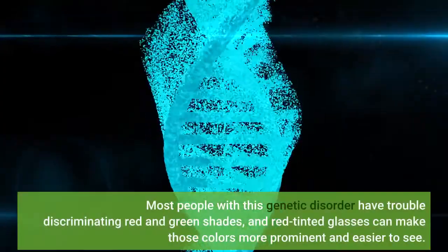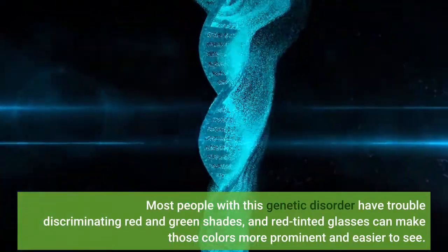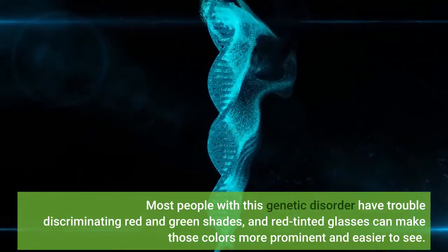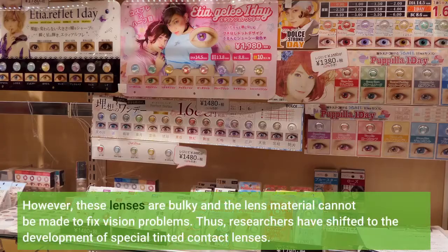Most people with this genetic disorder have trouble discriminating red and green shades, and red-tinted glasses can make those colors more prominent and easier to see. However, these lenses are bulky and the lens material cannot be made to fix vision problems.